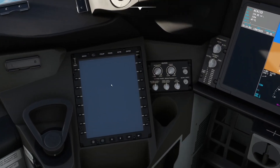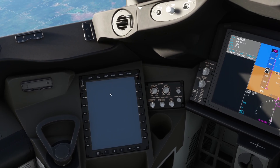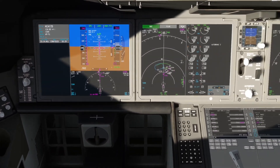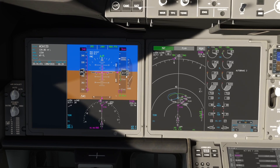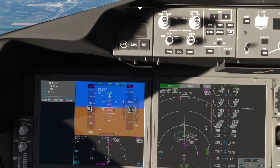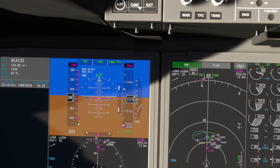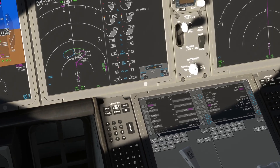They haven't modeled anything in the EFBs yet — in real life you can do takeoff performance calculations, view charts and approach plates, aircraft logbooks, and quite a lot more depending on what the airline subscribes to. Coming up to the transition altitude — it's automatically dialed the speed back to 240. You can see the UP speed at 230 knots. Any restriction below the UP speed means we'll need to select flaps to go slower.